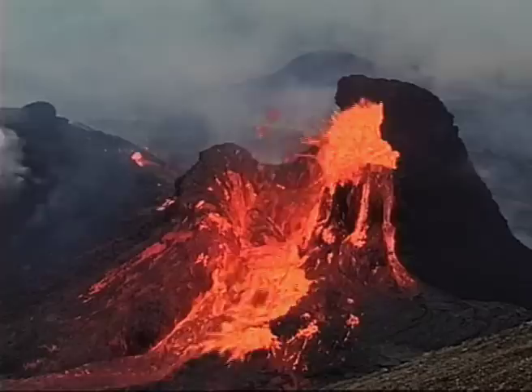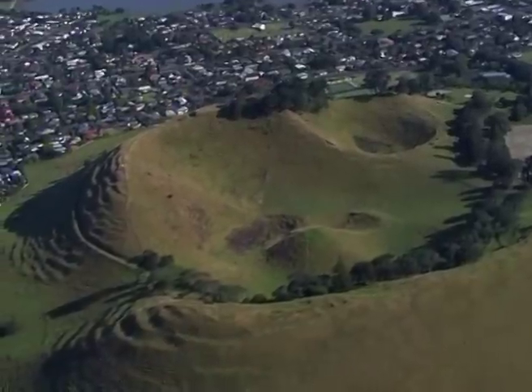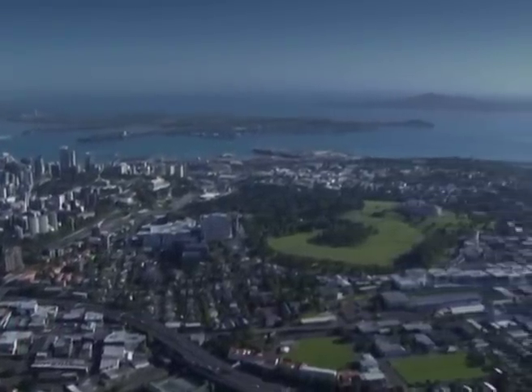Auckland's hotspot produces a very fluid kind of magma called basalt, which travels to the surface quickly. A new eruption is most likely to occur where magma has not been released before, somewhere between the existing volcanoes. Unfortunately, we can't predict when the next batch of magma might start moving towards the surface, but we can detect it once it does.